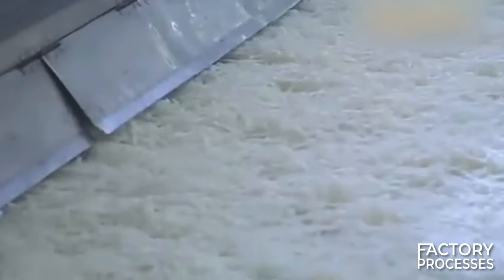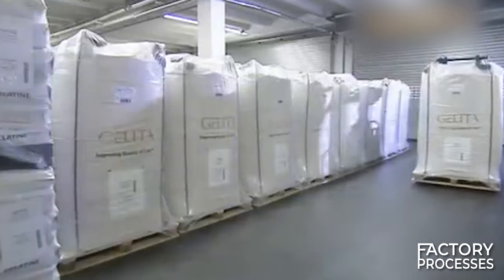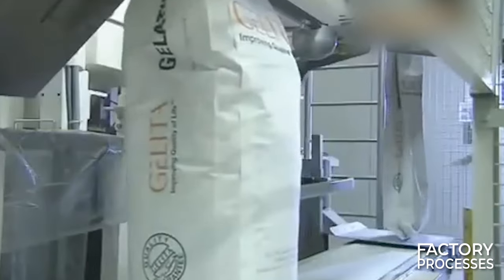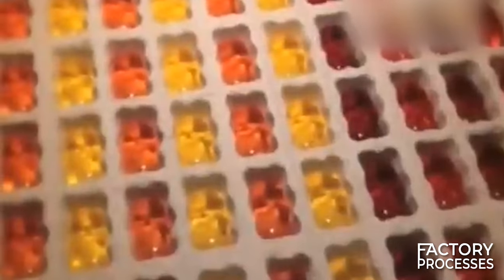The final three steps in the process are grinding, sieving, and blending. During this stage, the dry gelatin is tailored to meet the specific requirements of each customer before being carefully packaged in silos, sacks, or bags, and the products are prepared for shipment to valued customers.